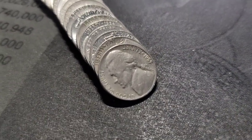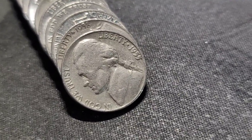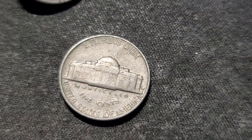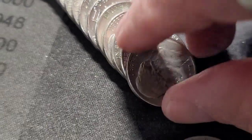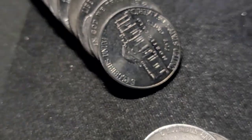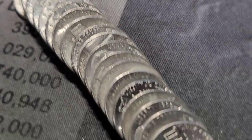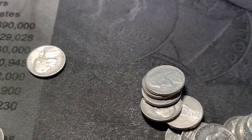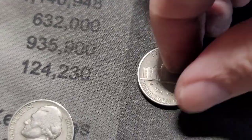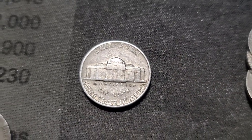Roll 47 is going to give us two finds back-to-back. We did already see the top one — 1955 out of Denver. And we have a 1958, also out of Denver. I'll finish in on this roll and bring you back in on our next find. Roll 41 — the last end coin was a 1940 out of Philly. Let's get back into it.